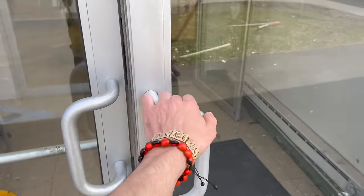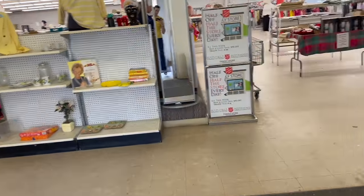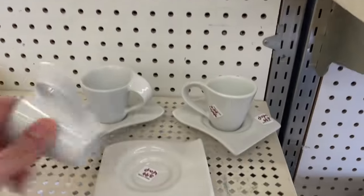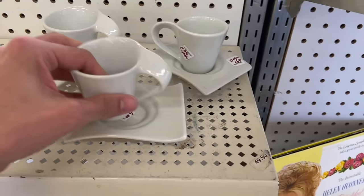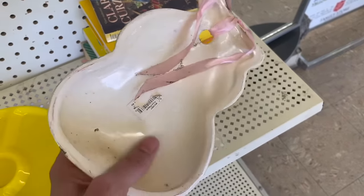All right, well today I am at Salvation Army - it's beautiful out, let's get inside. These are different. There's a wall plaque that's newer.